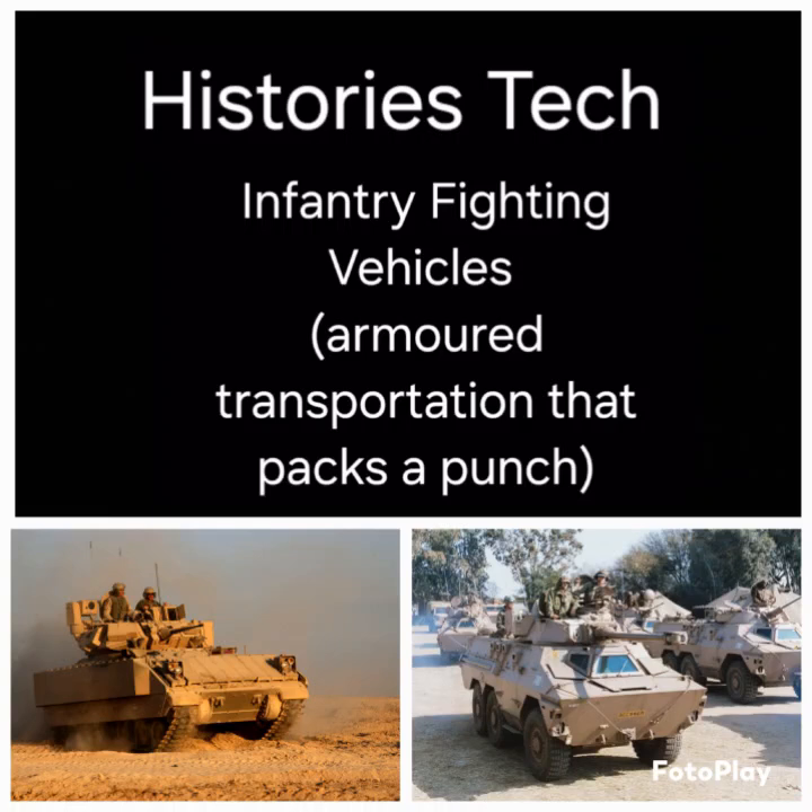Hello and welcome back to History's Tech. Today we are looking at the infantry fighting vehicle. I've already talked about the armored personnel carrier, which is basically a transportation vehicle designed for self-defense purposes to move troops and equipment.